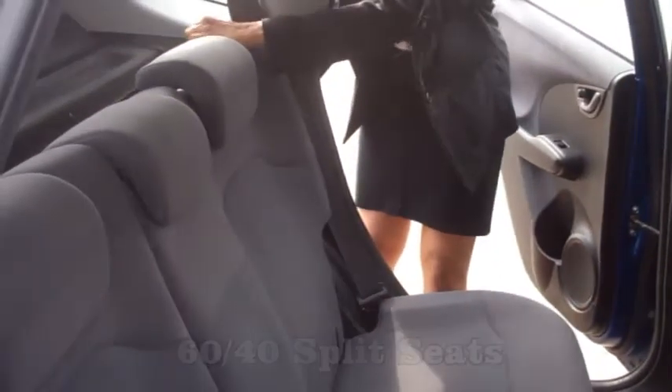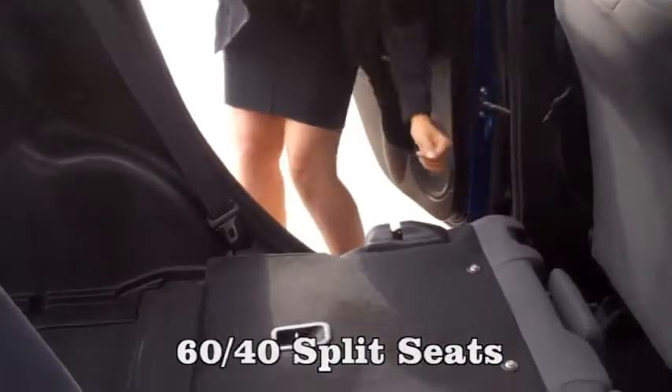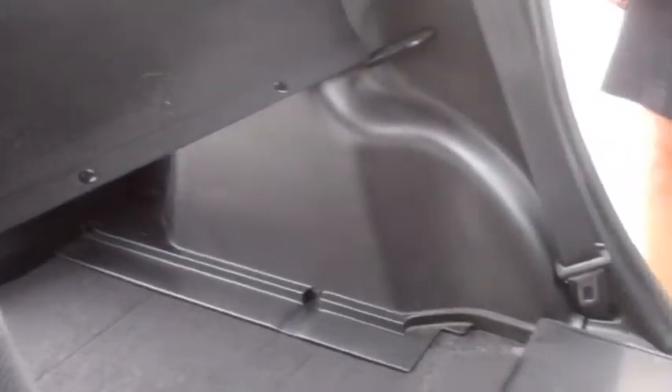You'll find that the Fit is much roomier than it seems, with seats that fold up, as well as 60-40 split seats, making your cargo room more versatile in the trunk as well as in the back seat.